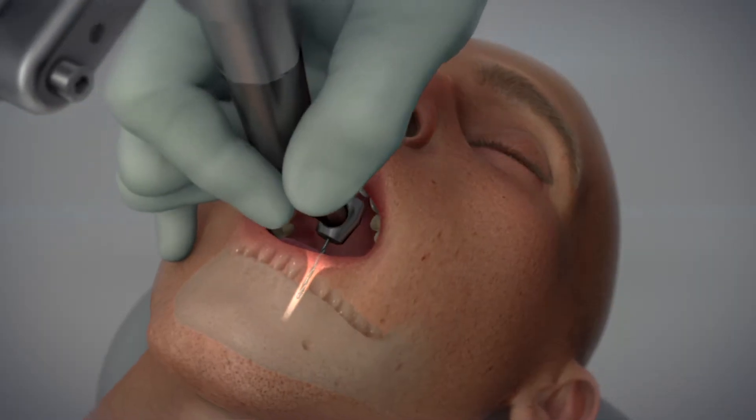Once you've got the right position and the angle, all the surgeon has to do is drill down to the bottom. But once they hit bottom, the system will beep and will show them on a screen that they hit bottom.